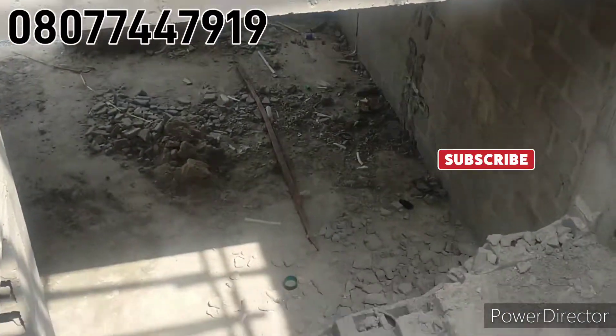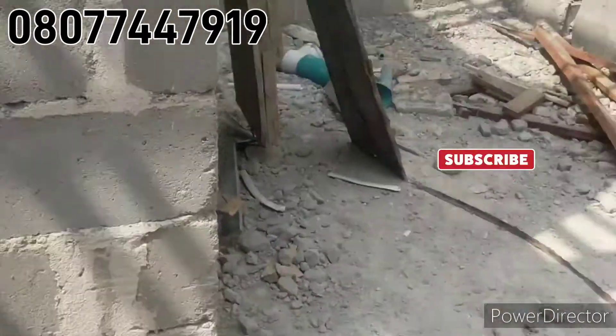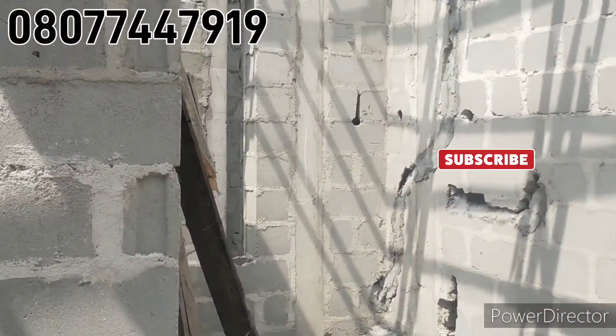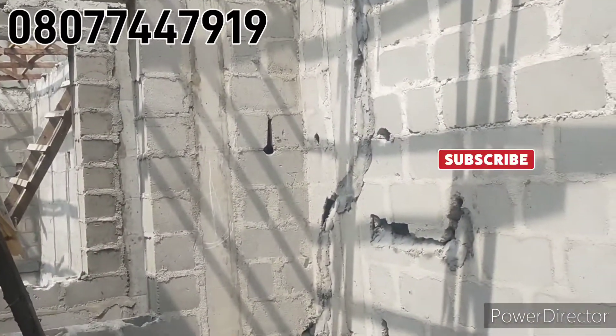You can see the living room from here — you can see the size of the living room from here. Like I mentioned, this is the family lounge up here. It's sizable. That's the window, and another window there.